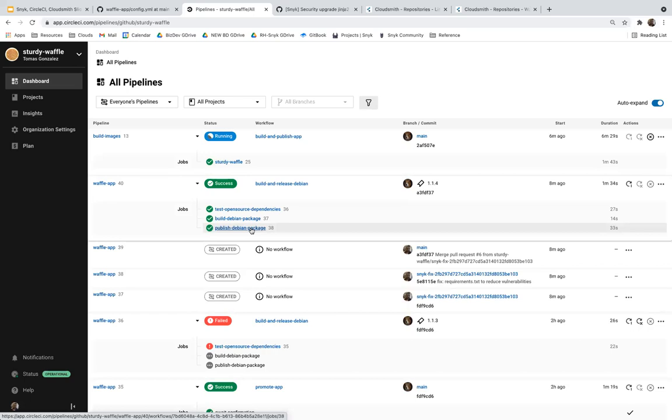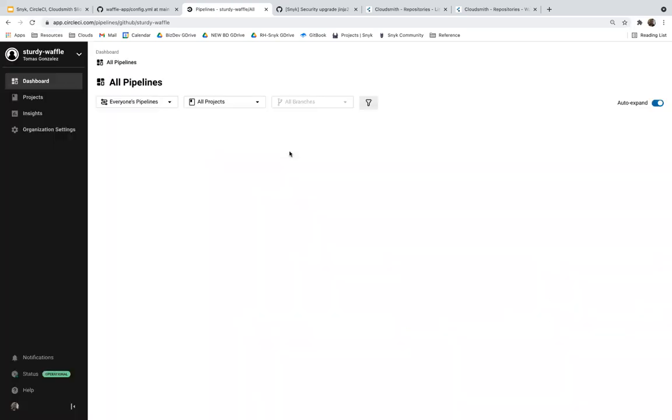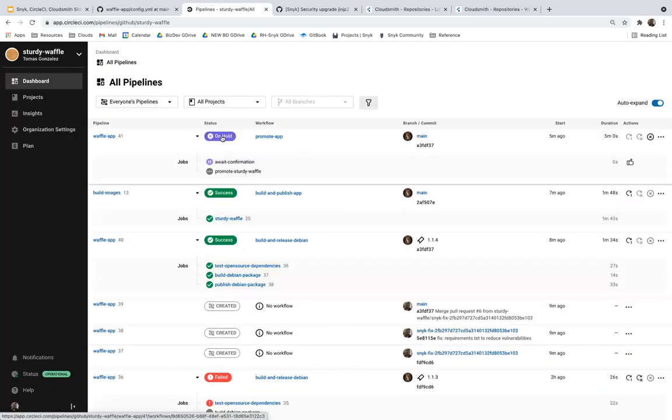At this point, we've uploaded a package, verified it with Snyk, uploaded it to CloudSmith, and created a Docker image. Everything now lives in our staging repository, and we're looking to okay things before it gets promoted to production. A second step has appeared — we've utilized CircleCI to include an approval step, which is a great feature that allows a manual intervention step prior to doing something potentially risky, like putting a freshly built artifact into a production environment.